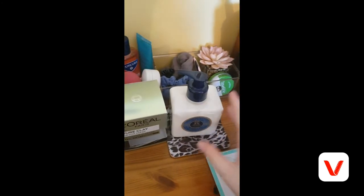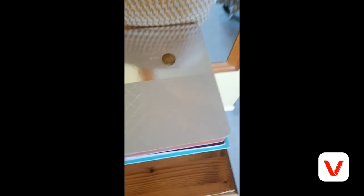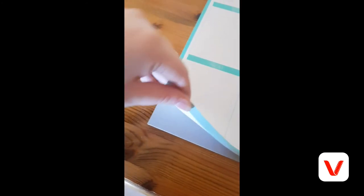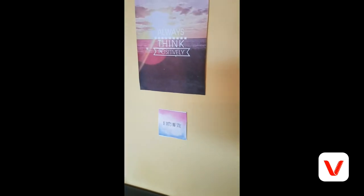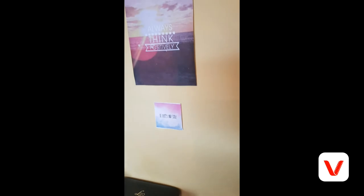Then I have my weekly planner for what I need to do, and my goals diary. It covers things like what I'm grateful for, what made today great, daily affirmations, amazing things that happened, and what I can work on. Just underneath is my weekly planner, which helps me stay really organised. I also have some quotes here: 'Always sing positively, be happy and smile.' It helps me stay motivated when I'm not feeling great.